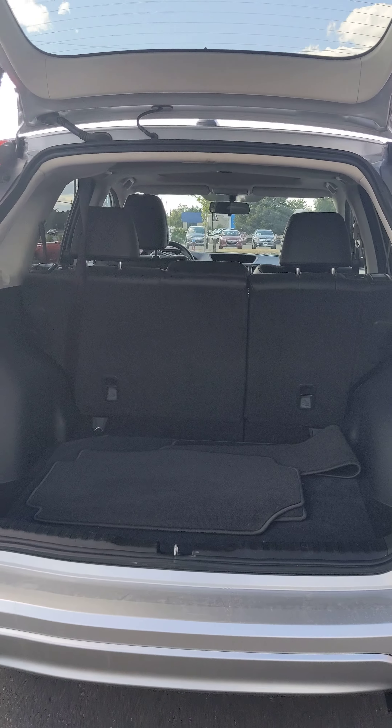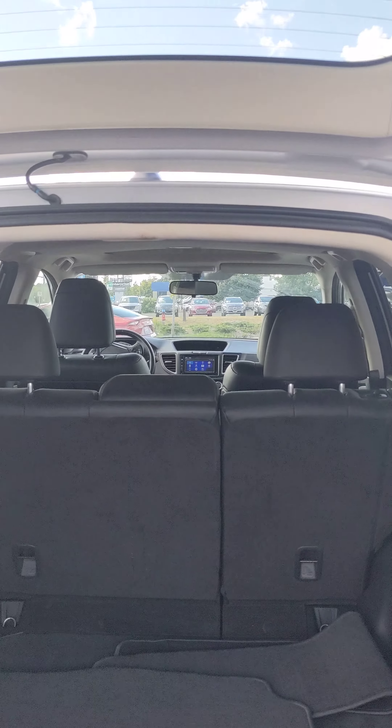Tons of trunk space, and if needed, those back two seats do fold down flat to give you a little bit more space.